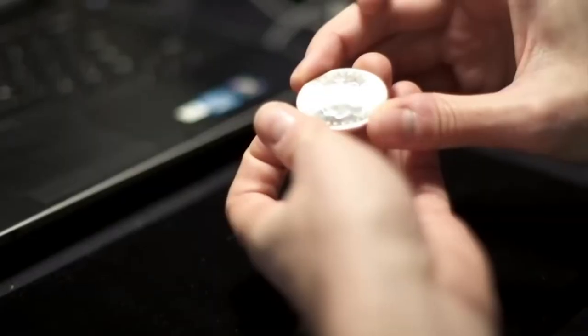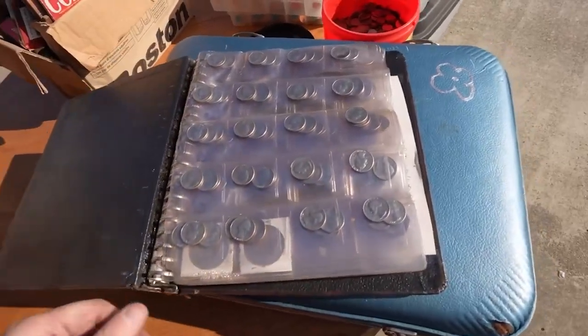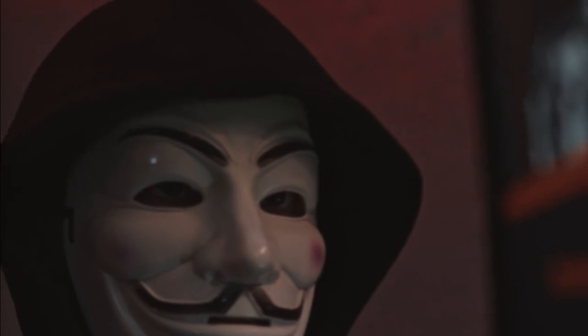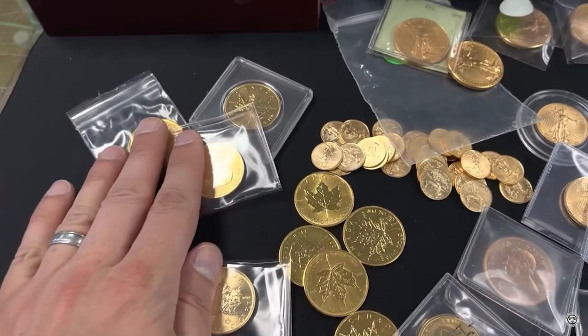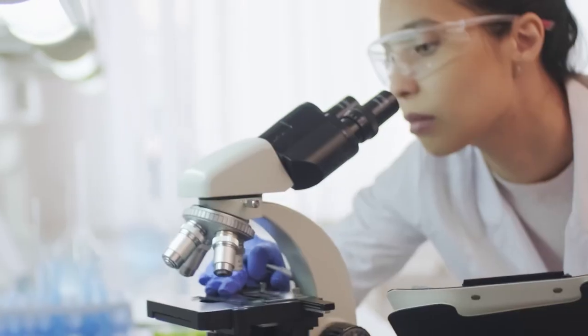Hey everyone, today we have a special episode covering the most frequently counterfeited US coins, to help collectors and rookie dealers identify coins. This is the top 10 US counterfeit coins, created based on a counterfeit detection article provided by NGC Numismatic Guarantee Company.